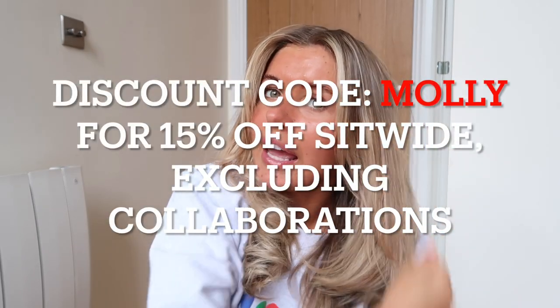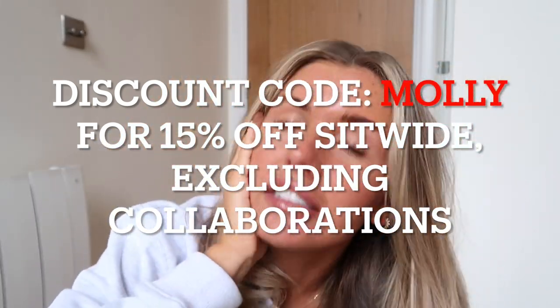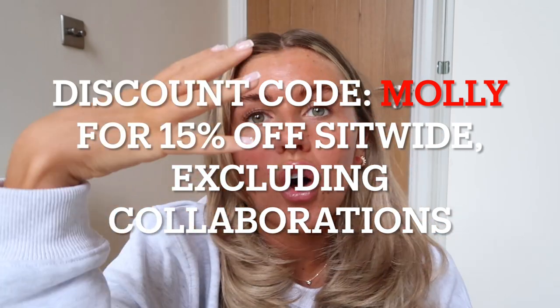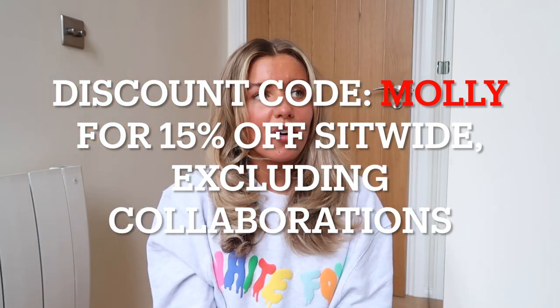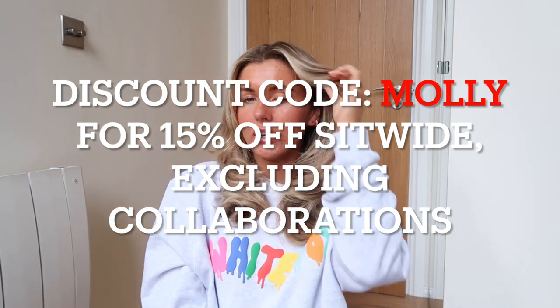Hello everyone! As you can see from the title, this is a White Fox haul video. I was getting ready, did my hair, and was going to put makeup on but then I thought — I'm not going anywhere today, just doing work at home. My skin's having a nice moment so I thought let's not bother with makeup, especially since I get sweaty trying on outfits anyway.